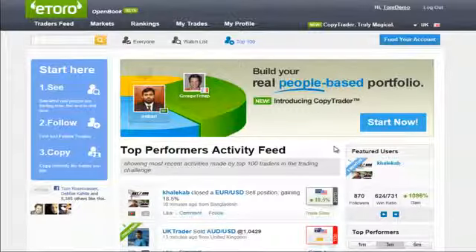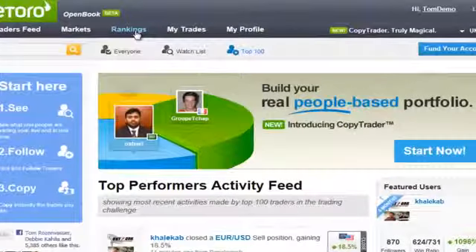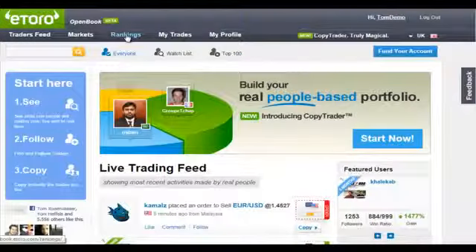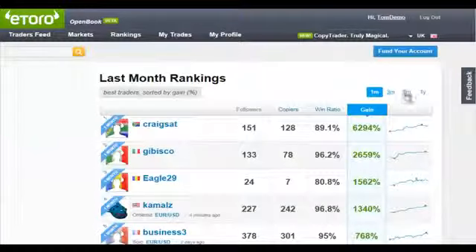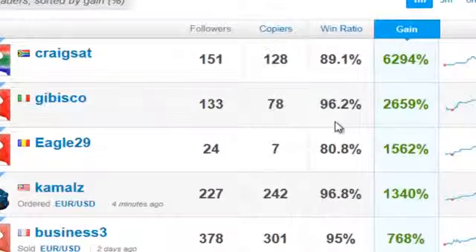How does it work? First, we pick our chosen money maker, also known as Guru. And the best place to do that is by going to the rankings. We have rankings for the latest month, quarter, six months, and year. These guys are segmented by their percentage of gain and their winning ratio, which is how many out of all positions opened were closed with profit. I want you to look at these numbers and tell me you don't want to ride their success.